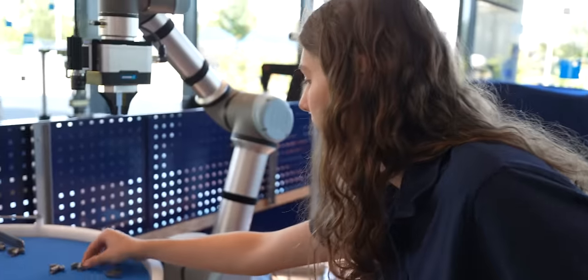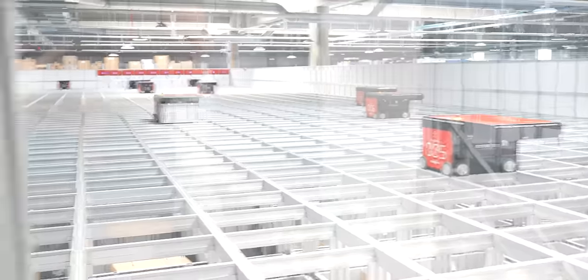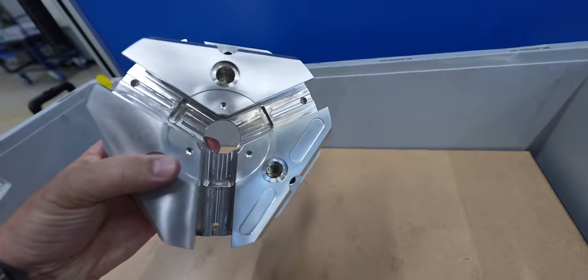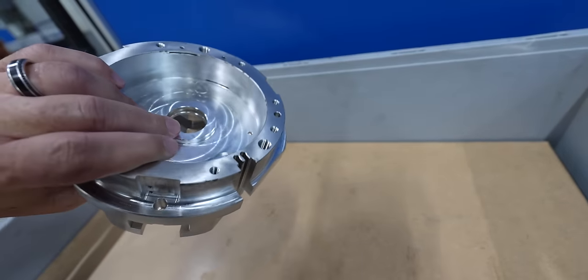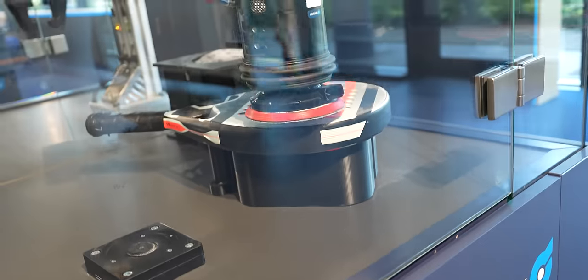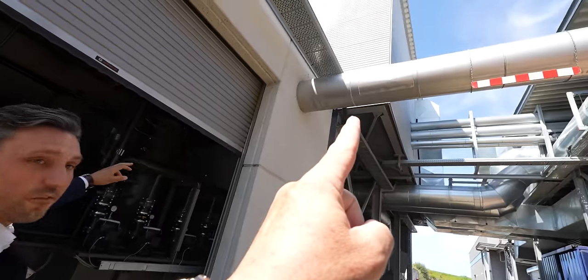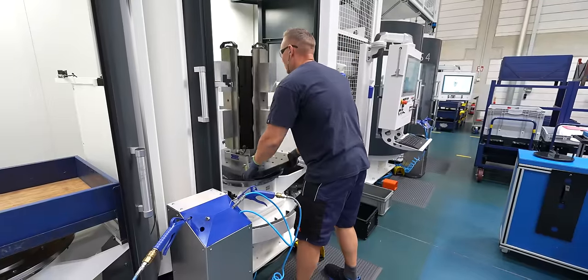One of the cool things about Schunk is these guys are a master machine shop — crazy engineers, crazy designs, crazy products. At the end of the day it all comes down to machining. They machine their own products in-house. We're going to get a behind-the-scenes look to see exactly how they do it: how their machines are set up, how they manufacture their parts, and we're going to check out all of those processes today.